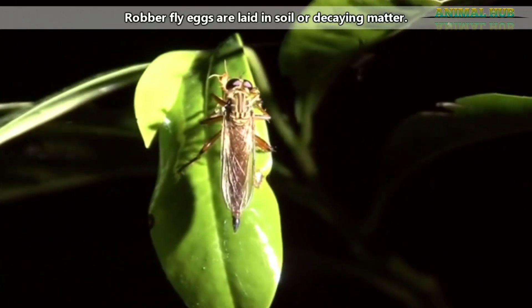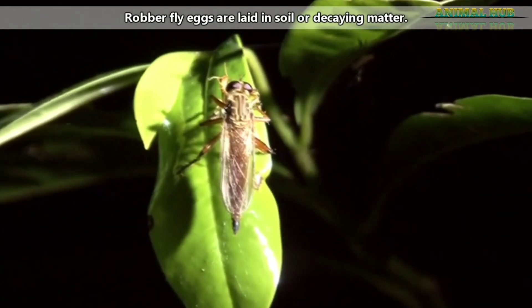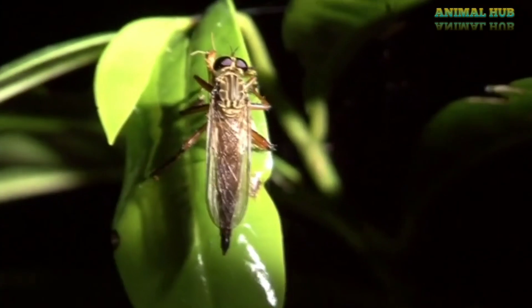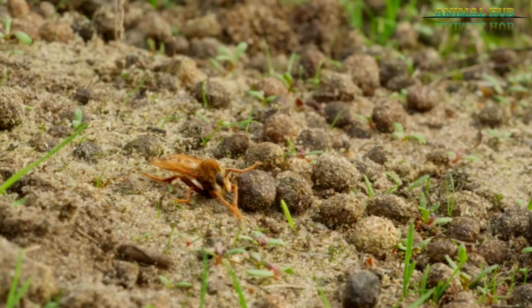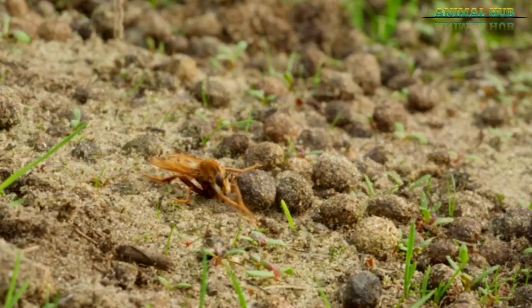Robber fly larvae hatch from eggs and go through a few developmental stages before pupating and emerging as adults. During this time, they'll eat organic material, grubs, and other arthropod larvae, as well as arthropod eggs. Robber flies have an egg, larva, pupa, and adult stage, meaning these animals undergo complete metamorphosis.